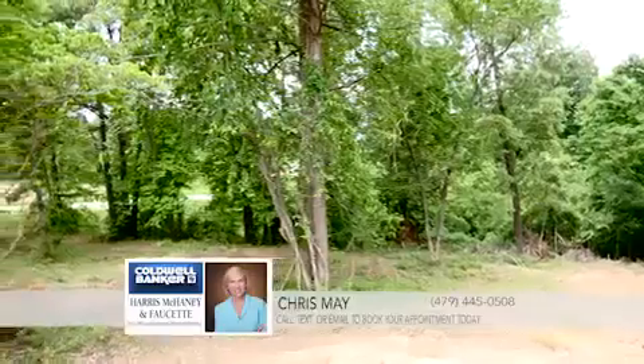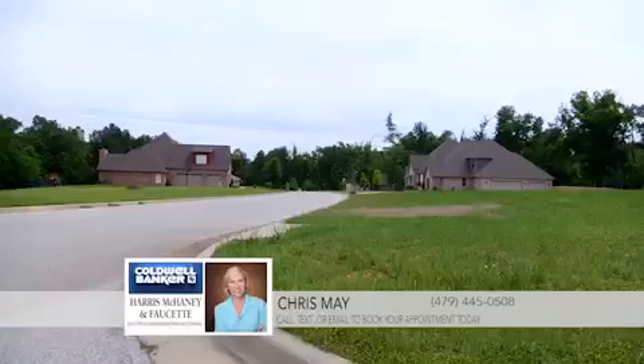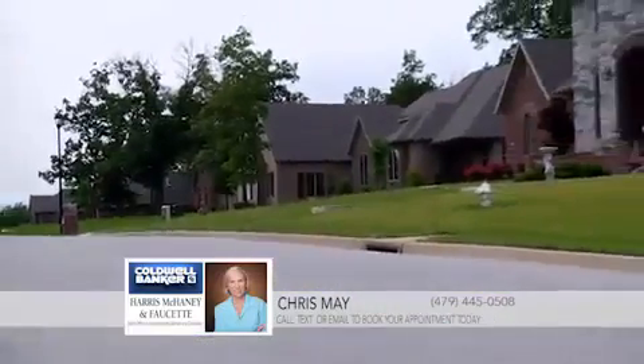These large wooded lots are just a short drive from Interstate 540 and close to great schools. This high-end neighborhood offers the feel of country living with the comforts of city convenience. Spots are going fast, so call today and make your dream home a reality.